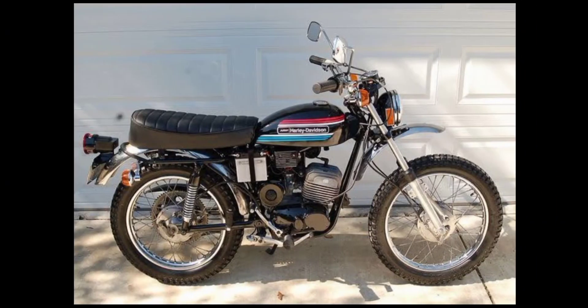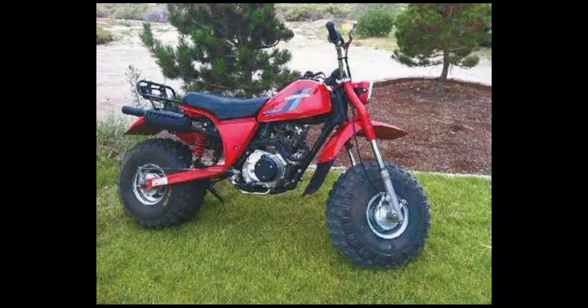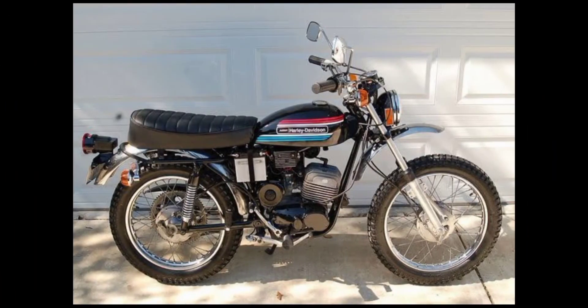Last but not least, we have the single cylinder Harley Davidson 125cc, which is awesome. I love this old bike and I almost got one — I almost traded my 50cc for this Harley Davidson. I love it. If we get some of these older classic ones and some newer ones, I think that would be pretty cool.